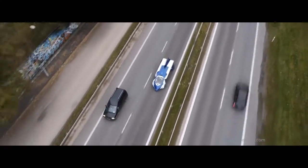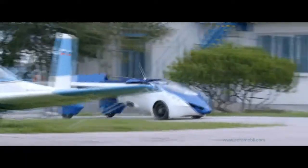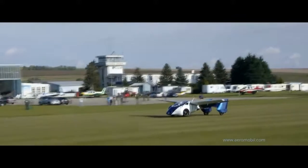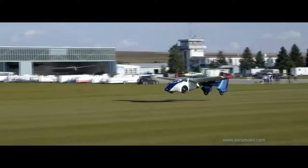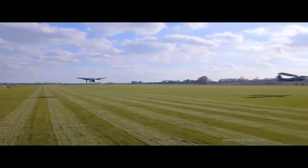AeroMobile co-founder Juraj Vaculik indicated in March 2015 that the vehicle is intended for wealthy supercar buyers and flight enthusiasts. The prototype was conceived as a vehicle that can be converted from an automobile to an aircraft, and the version 2.5 took 20 years to develop.